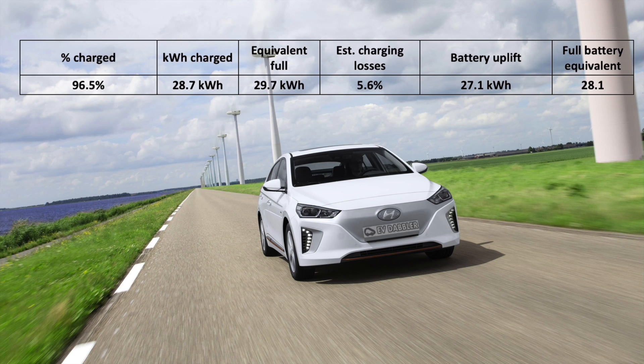Now, what that gives us is the equivalent full charge of 28.1 kilowatt hours for the battery — the usable capacity — and 29.7 kilowatt hours in terms of wall-to-wall energy. That would point to exactly zero degradation compared to the 28.1 kilowatt hours expected on the Ioniq 28, per the name.